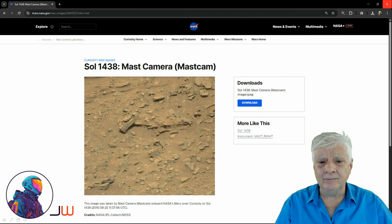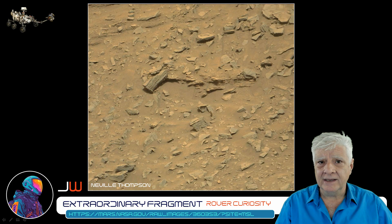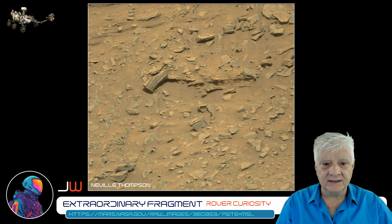The photograph was taken by the mast cam, or mast camera, way back in 2016-08-22. It was Sol 1438 at the time. We're looking at the photograph downloaded directly from the NASA site — you'll find the link in the video description. This was originally discovered and presented to the public by Neville Thompson in one of his famous GigaPans.